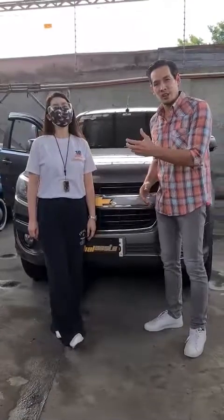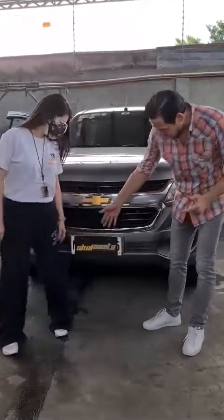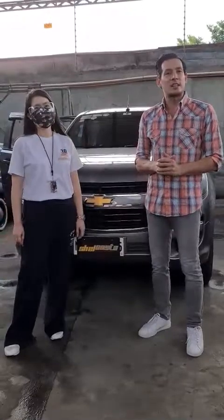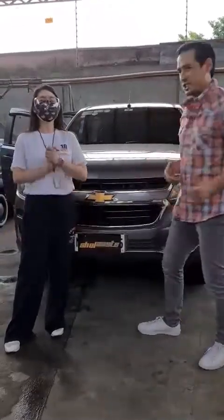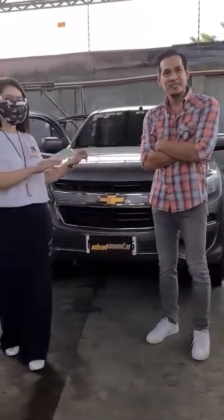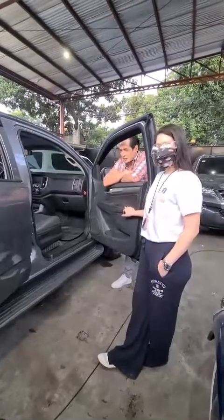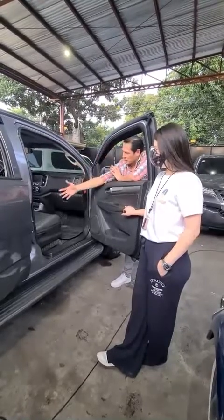Hello everyone, my name is Christian Vasquez and today we're here with Michelle of Shell Sheets Interior Auto Interior. She's going to talk about the latest interiors. Hello everyone, this is Mr. Christian Vasquez, and Shell will show you the Duramax interior made by Shell.